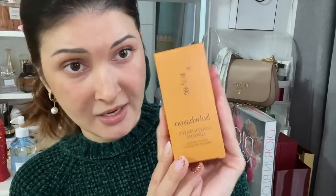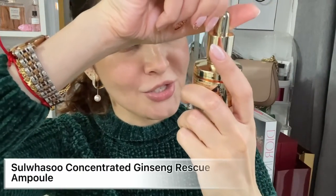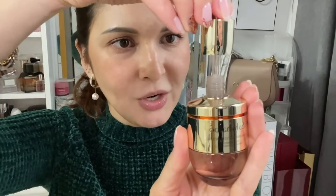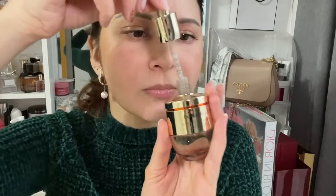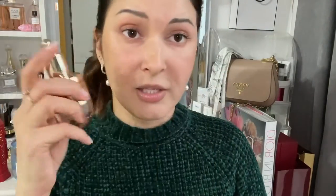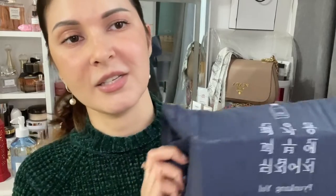The next one came packed with this one — it's the Sul:Wha:Su Concentrated Ginseng Rescue Ampoule. I really love Sul:Wha:Su — I use so many things from them and they're all awesome. Oh my gosh, I can already smell the ginseng! The pump is tight but — wow, it's golden! It smells so good, really like pure ginseng. Too many things to try out!